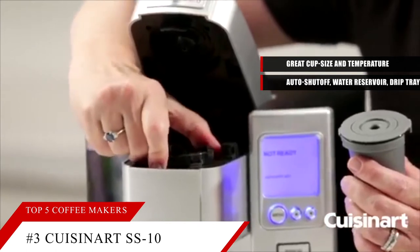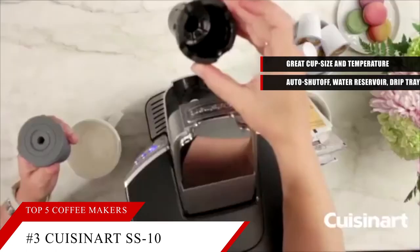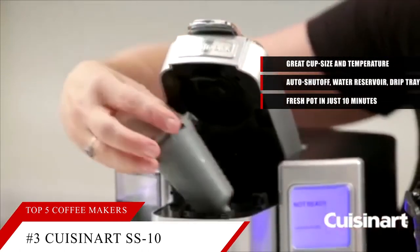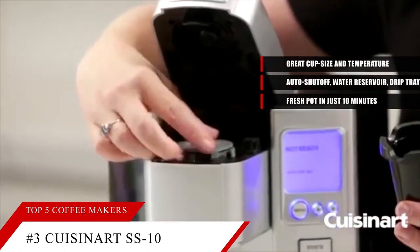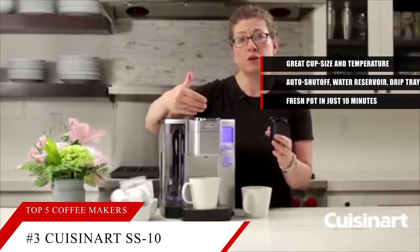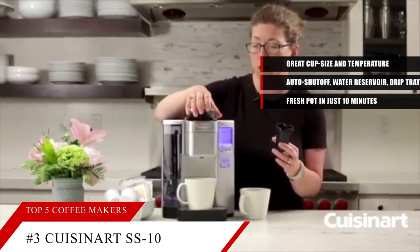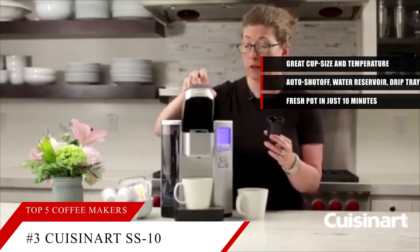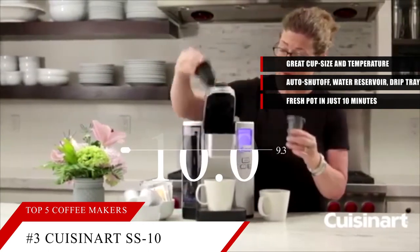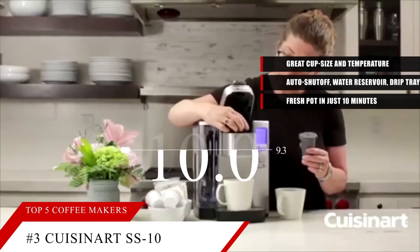It has the essentials in a basic black plastic finish. It's programmable and offers auto shutoff, solid brew performance, and can make a fresh pot in just under 10 minutes. This model even earns a very good rating for convenience. At around $25, this simple model will get the job done. Based on the Cuisinart Premium Single Serve Brewer's reputation on the market, we give it a score of 9.3. For more information on this coffee maker, check the link in the description below.